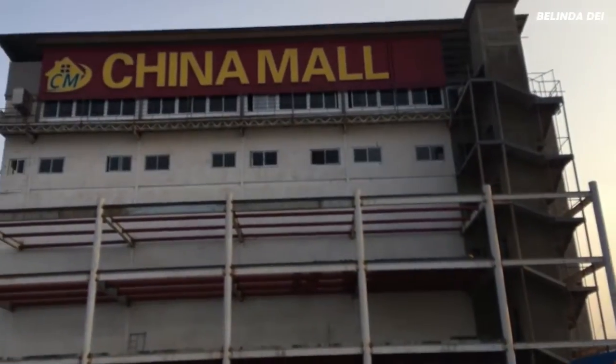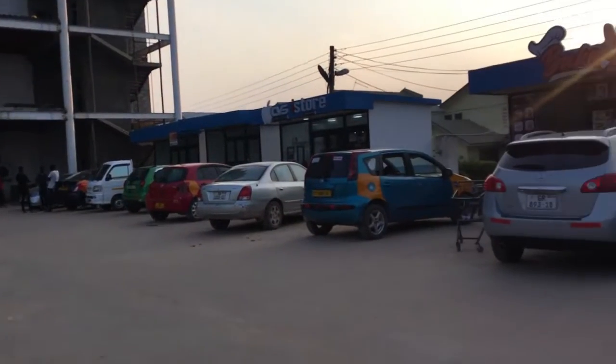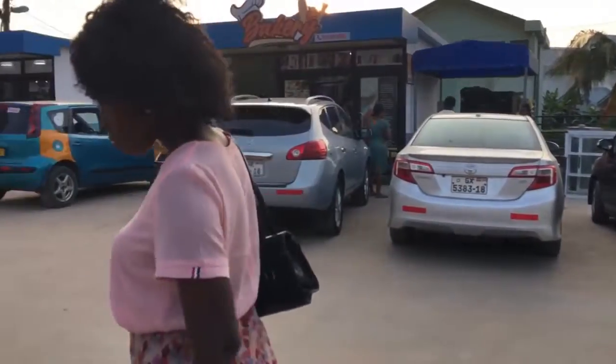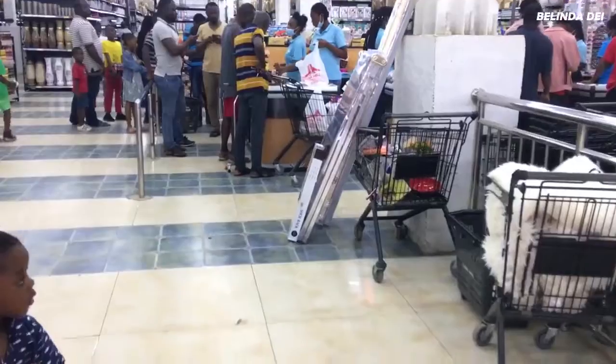Here we go, we are here and you can see there's a bakery shop on the right side. There are a lot of shops popping up around the vicinity. This was around almost 5 p.m. and there were quite a number of people inside. Let's just go inside and see what we have there.